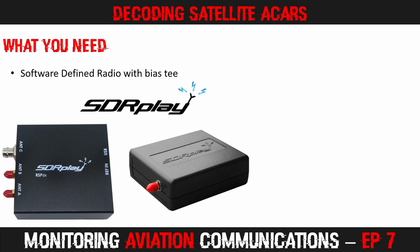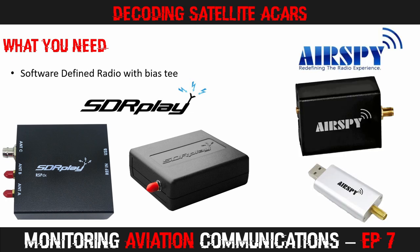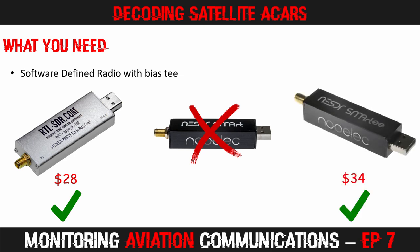Firstly, you need a software-defined radio. For best compatibility, you want an SDR that has a BIAS-T output. This sends a small voltage to power external devices such as low noise amps, or LNAs for short, and active antennas. The SDRs shown here from SDR Play and AirSpy all have this feature. The $28 RTL-SDR version 3 has a software switchable BIAS-T and provides excellent reception in the L-band range. The common Nooelec Smart version 4 does not have a BIAS-T, so I do not recommend it for L-band satellite work. However, the Nooelec Smart-T has a permanently enabled BIAS-T and works very well for this type of setup.